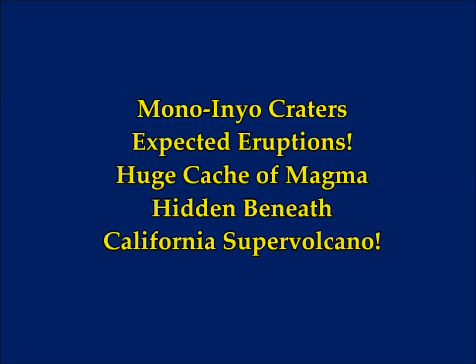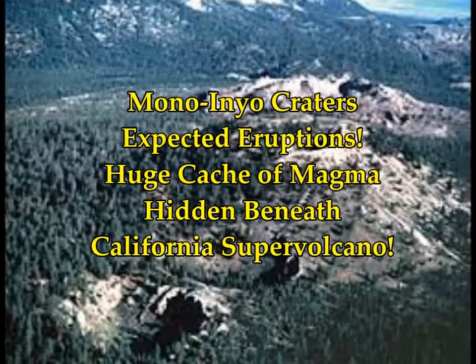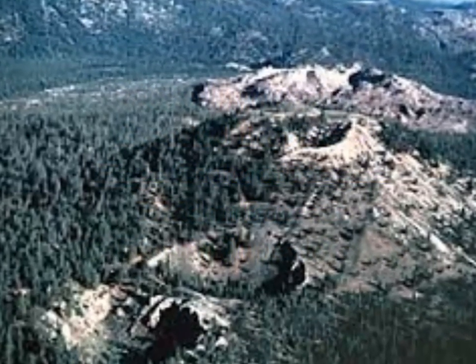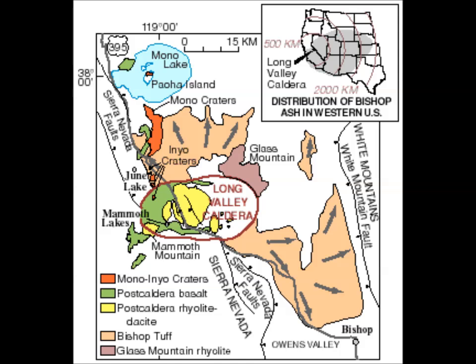One of the supervolcanoes on the west coast is Long Valley Caldera. We've seen some earthquakes swarming there. This is on Live Science: 'Huge cache of magma hidden beneath California supervolcano.'